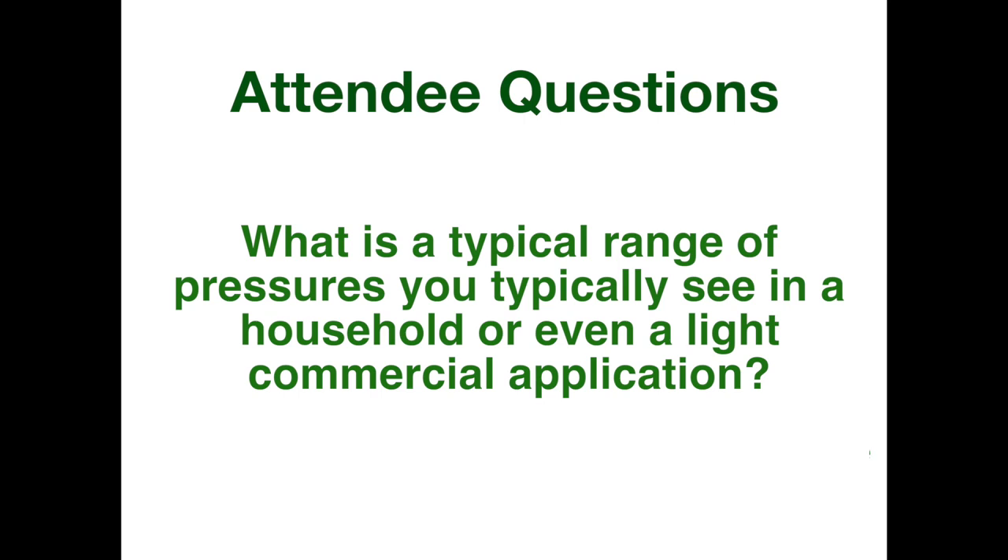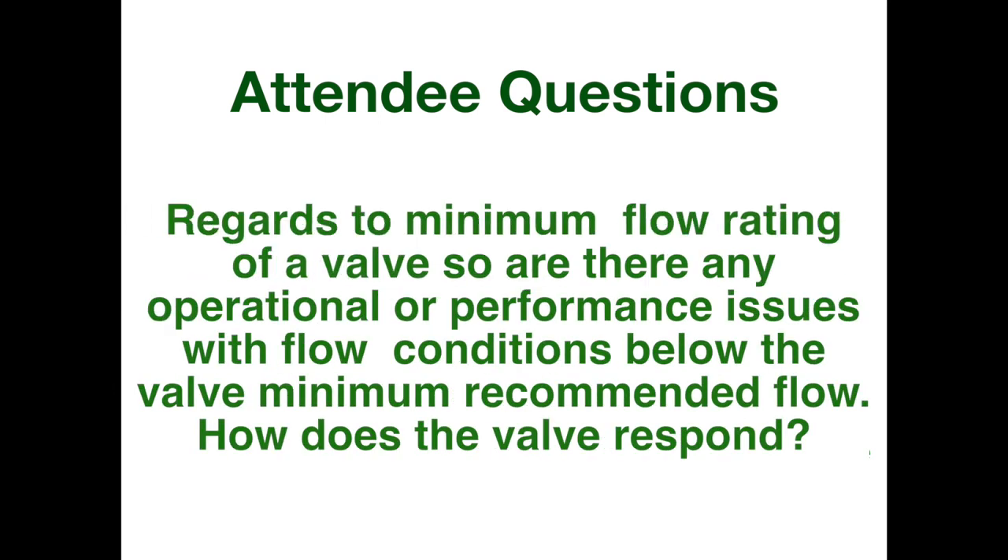Another question about minimum flow rating: are there any operational or performance issues with flow conditions below the valve's minimum recommended flow? When you have flow below the rated minimum, you're looking at some instability or potential hunting — the valve may not control at a very precise and stable level; it may increase and decrease a little bit. That's not always such a bad thing. If you have periodic flow that's really low and the valve is a little bit unstable, that's not the end of the world. You just don't want to make that a constant thing because then the valve is not working properly, and you'll be looking at control near the seat.